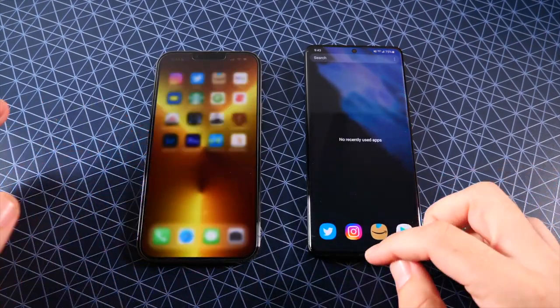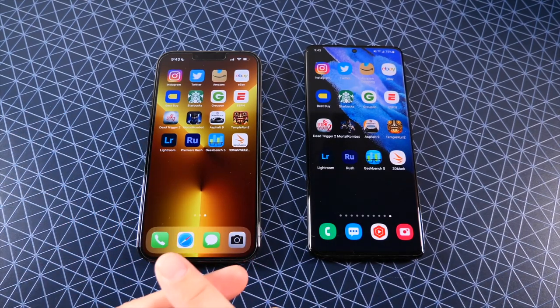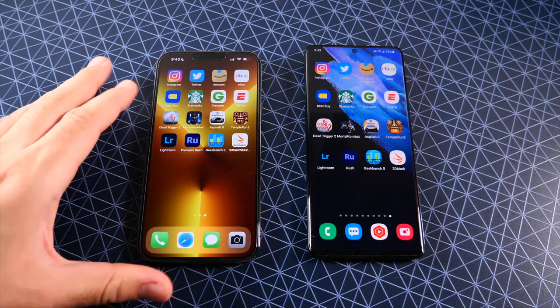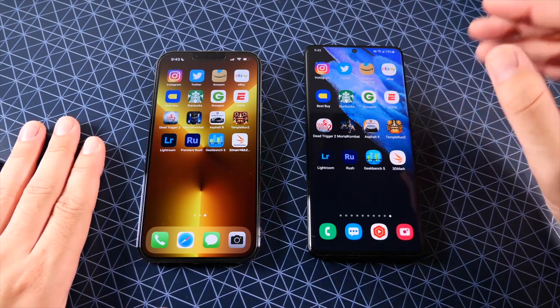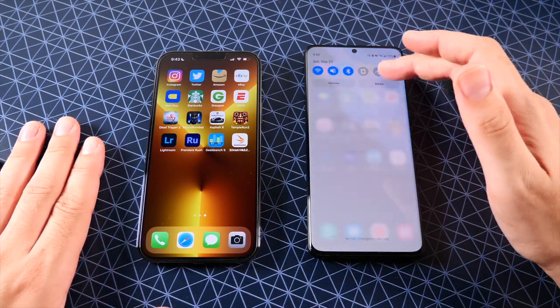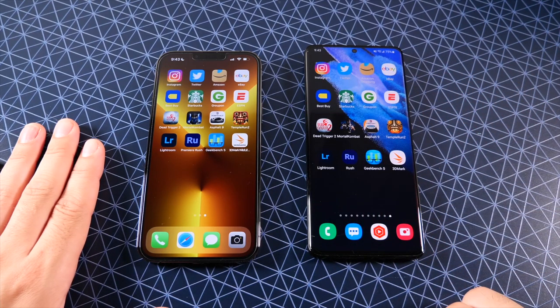Here we are at the app test with everything closed out on both. Quick notes: this is iOS 15 with the security patch, 256GB, 6.7-inch 120Hz Super Retina XDR display, on the same Wi-Fi network. Over here we have the Snapdragon 888 with 12 gigabytes of RAM, enhanced processing mode on, One UI 3.1 with the September security patches — the US variant, everything closed out.